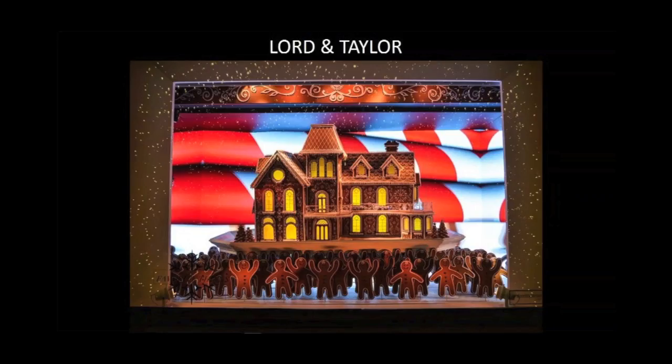Our second window is definitely the window on the tour that gives the most smiles. It's called the Gingerbread Kingdom. The Gingerbread Kingdom has over 75 little foam gingerbreads set on five different wooden casters that move back and forth.